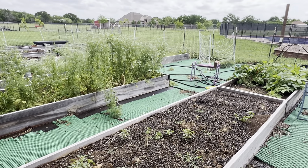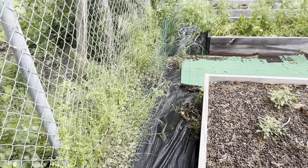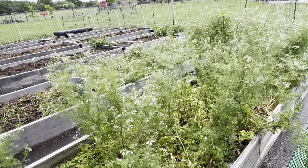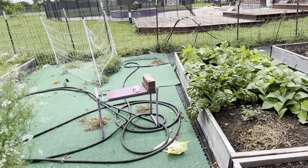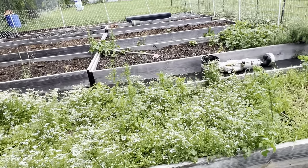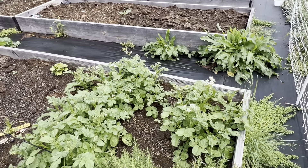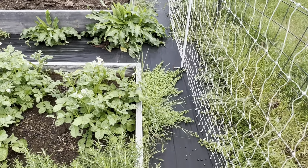I want to keep the rabbits out because the electric fence isn't really working well. I actually captured video of a rabbit zooming right through the electric fence without any issues and posted that video recently. Over here are some potatoes growing — so many butterflies, so interesting.